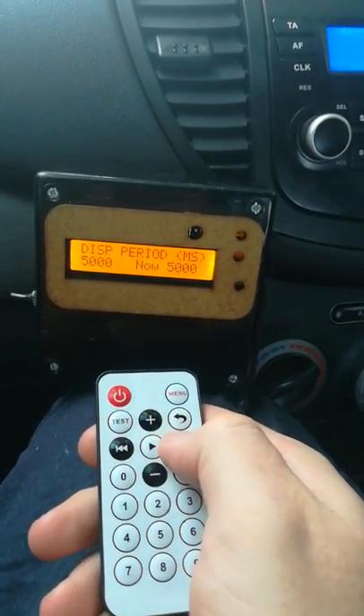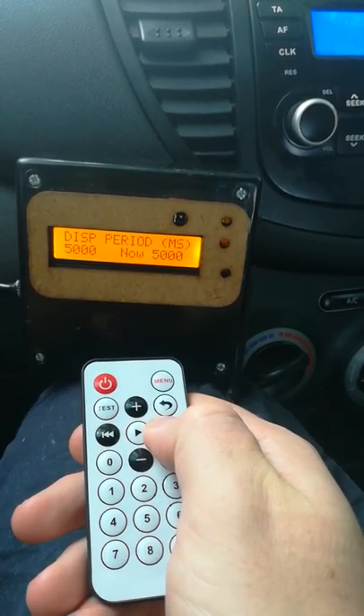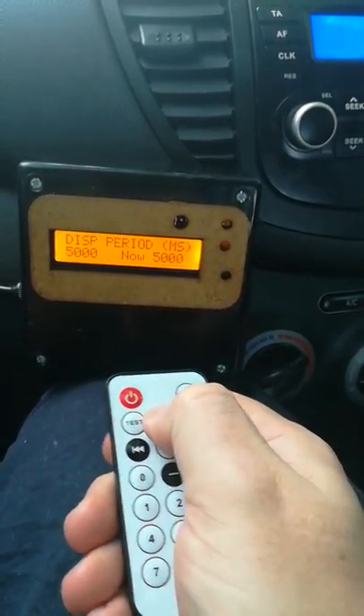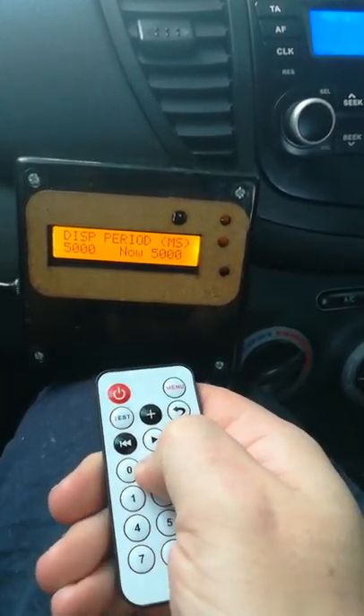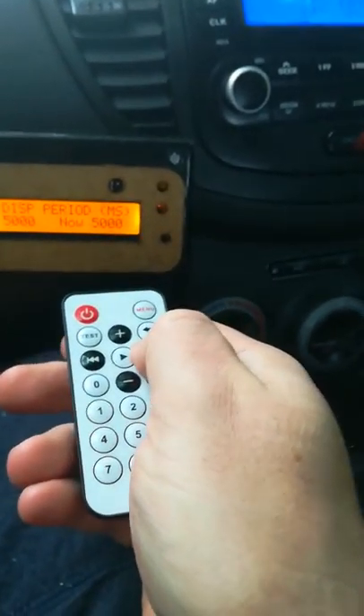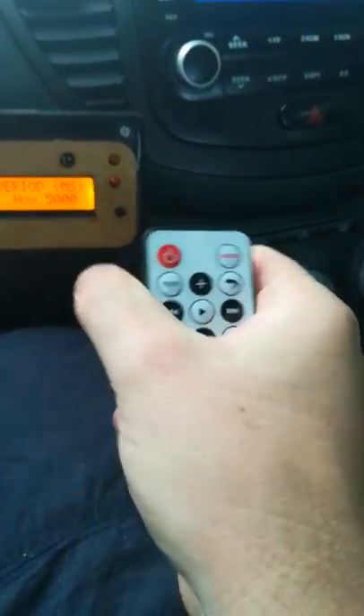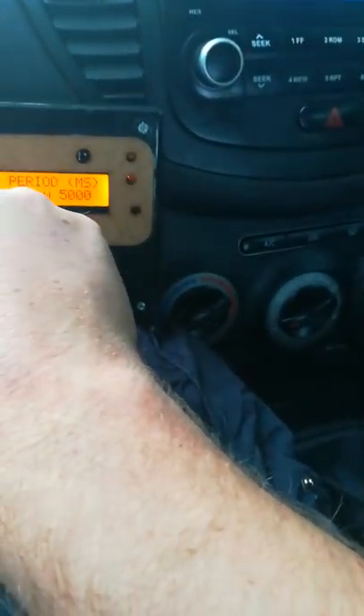There are a few settings, like the amount of time it averages for. The display period in milliseconds is how long it collects data before giving an average reading, though I've only really started playing with this thing recently.